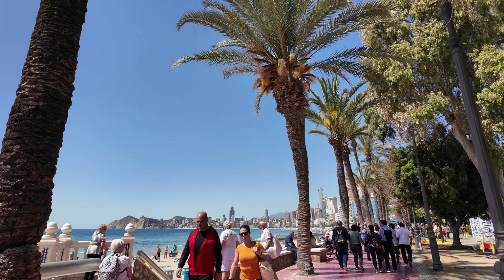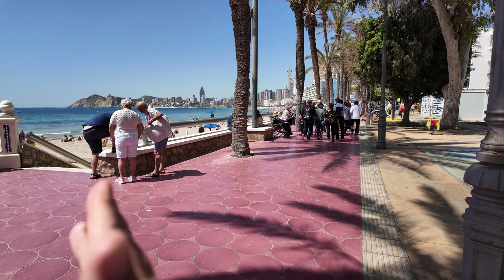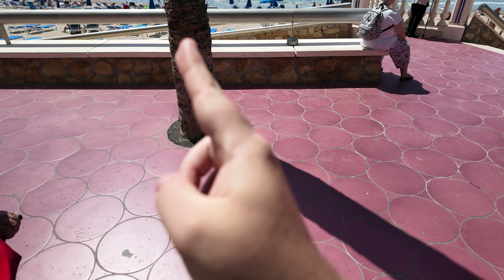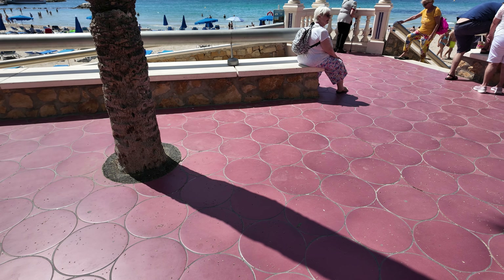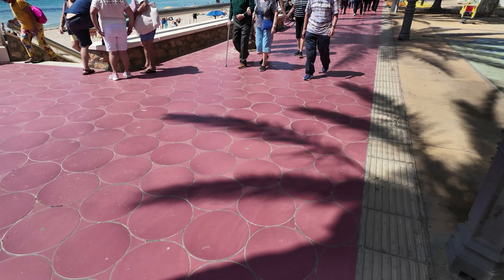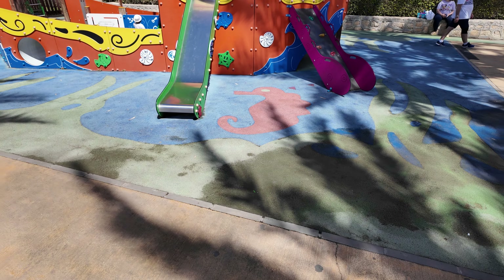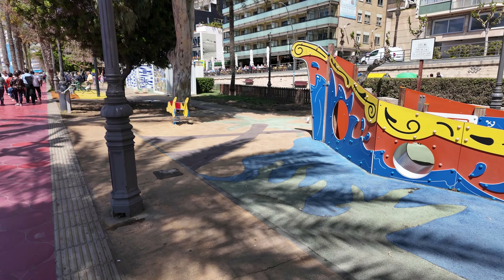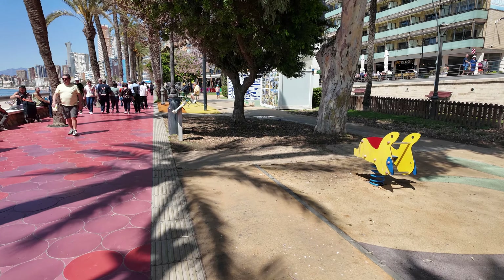The beach is also very accessible — as you can see, steps on that side and ramps up that side if you're in a wheelchair or you've got a pram with you. And of course there's a kids' play area all throughout Elche Park too.